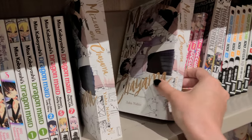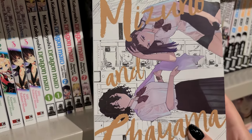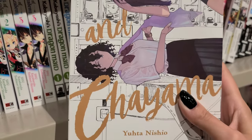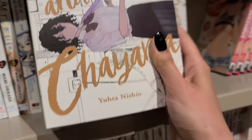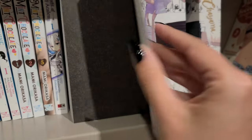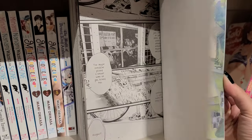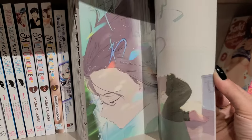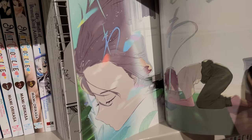I've never heard of this manga before, but at first glance Mizuno and Chayama sounds like a Romeo and Juliet type story. I love the cover and the art style, but after looking on Goodreads it has mixed reviews, so I need to look into it a little more before picking it up. If you've read this, I'd love to know if you recommend it.